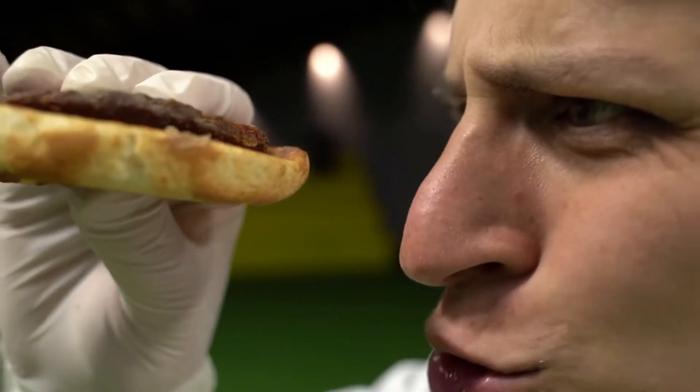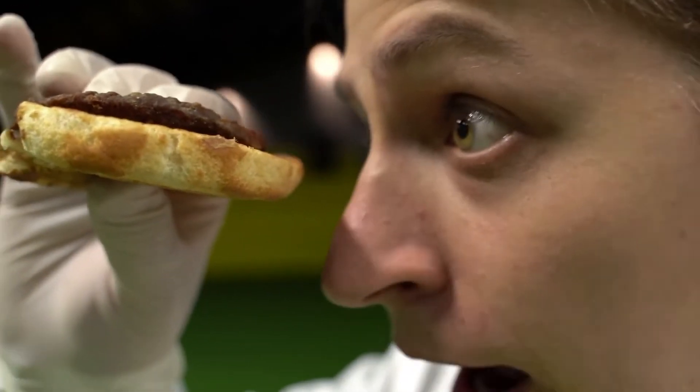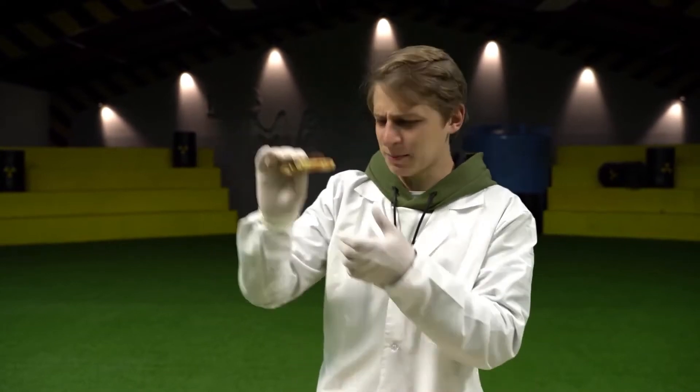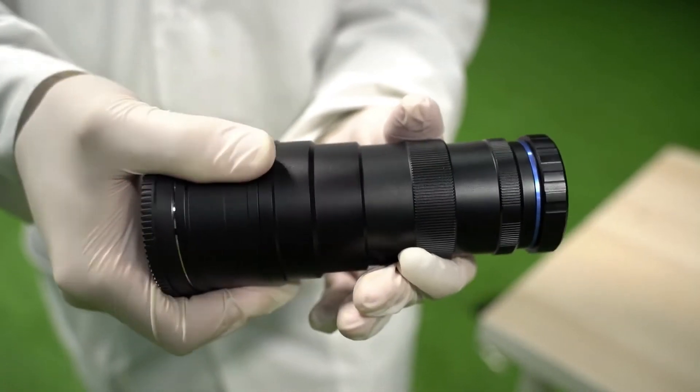Just stop and consider this — these maggots ate a burger. How did these tiny things take bites out of it? It would be incredibly interesting to observe how that happens up close, though I'm worried it's beyond our technical capabilities since the maggots are constantly shifting around so quickly. However, if the maggots stop moving, it should be possible to get a glimpse of a maggot's mouth. Thankfully, we have a macro lens for such an occasion.